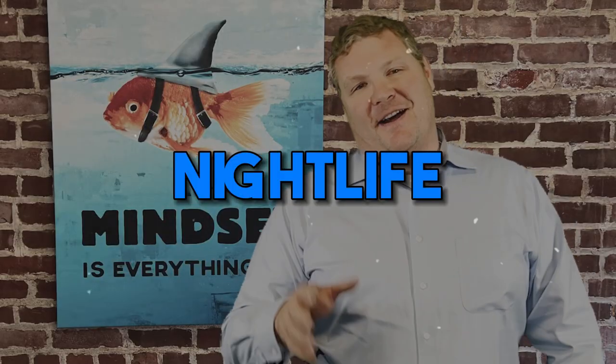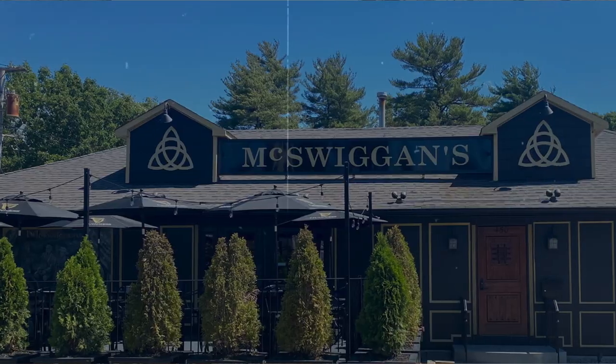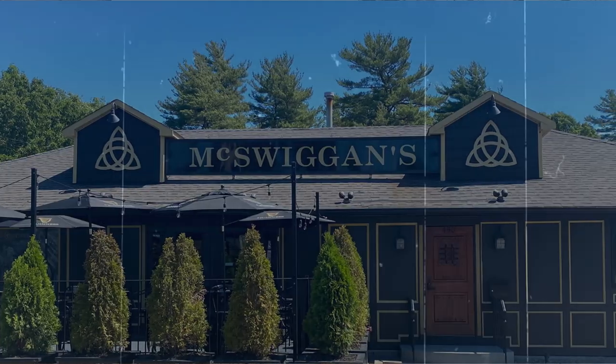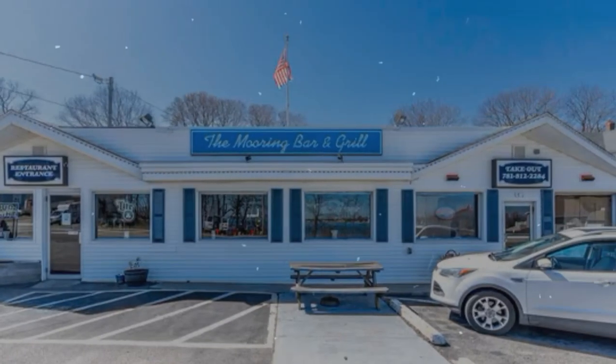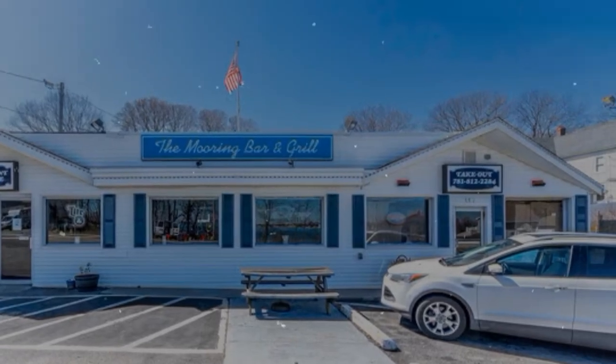Nightlife. What nightlife? Kind of kidding. If nightlife is what you're looking for, then Weymouth probably isn't the place for you. Weymouth has some bars and some great restaurants, but it's not really known for its vibrant night scene. If you're looking for one, you'll most likely be headed into Boston, which is going to be a bit of a pain to get into.